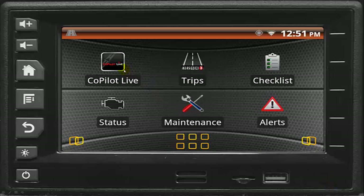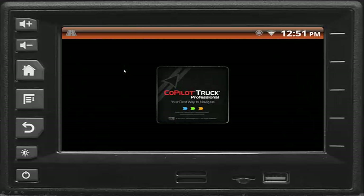To get to the destination safely and on time, the vehicle information display includes ALK's award-winning professional-grade GPS navigation, Copilot Trucks.